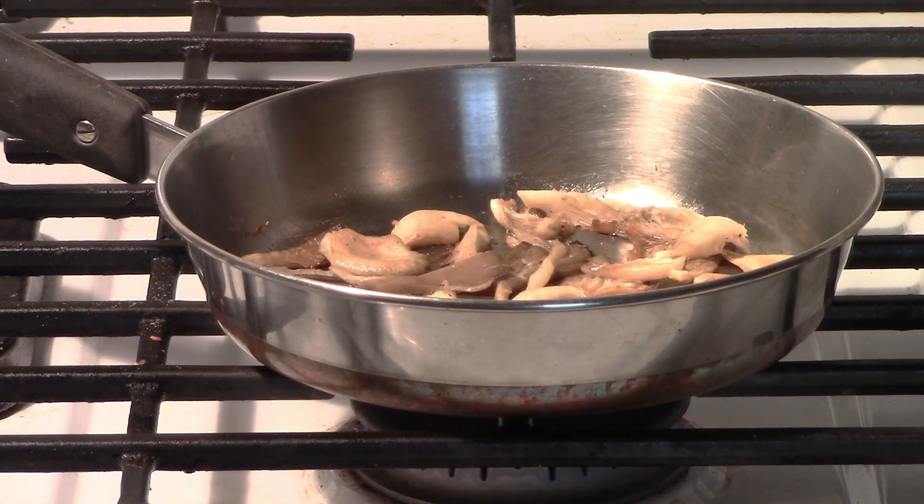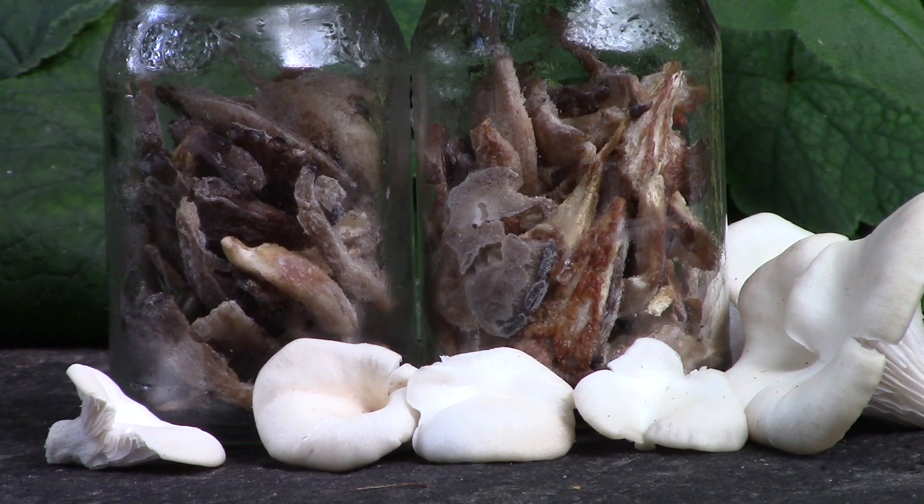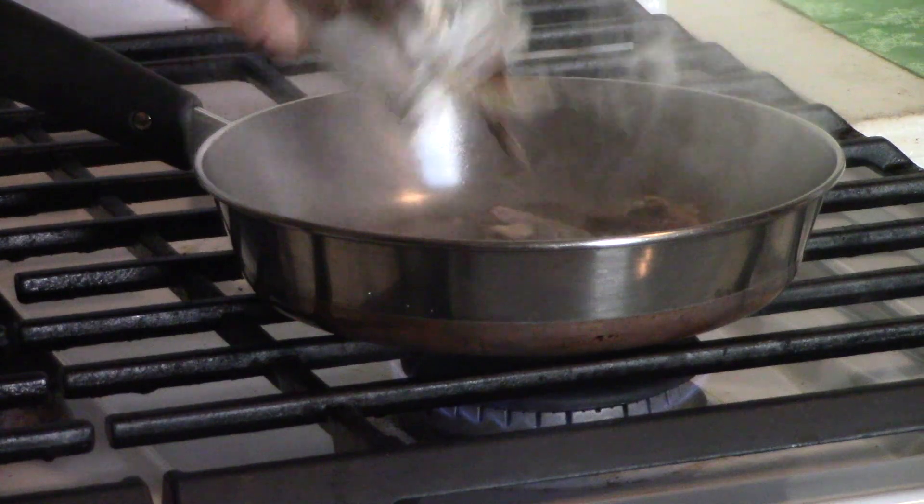To freeze them, sauté for 8 minutes, cool, then place in the freezer. Once frozen, pack them into jars. When ready to use, don't thaw them — just toss into a hot buttered pan.